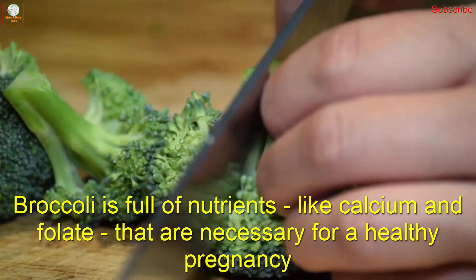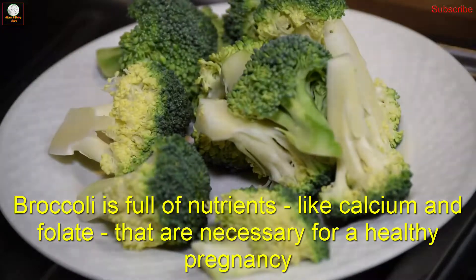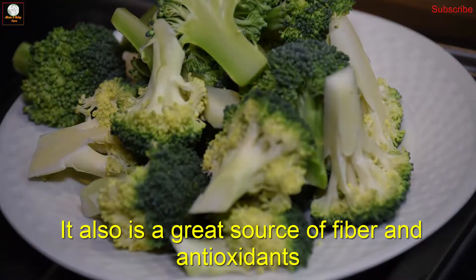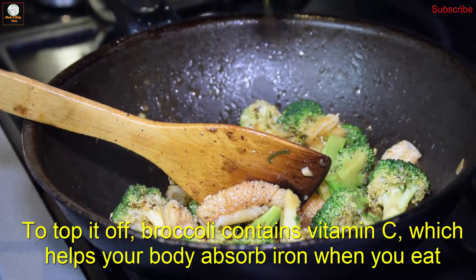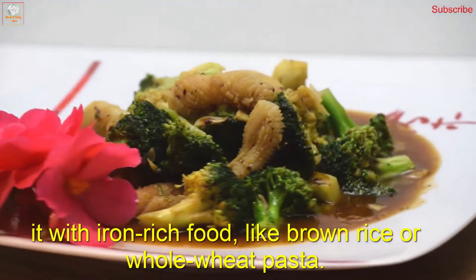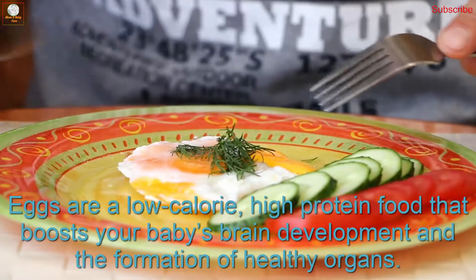Number three: broccoli. Broccoli is full of nutrients like calcium and folate that are necessary for a healthy pregnancy. It is also a great source of fiber and antioxidants. To top it off, broccoli contains vitamin C, which helps your body absorb iron when you eat it with iron-rich foods like brown rice or whole wheat pasta.